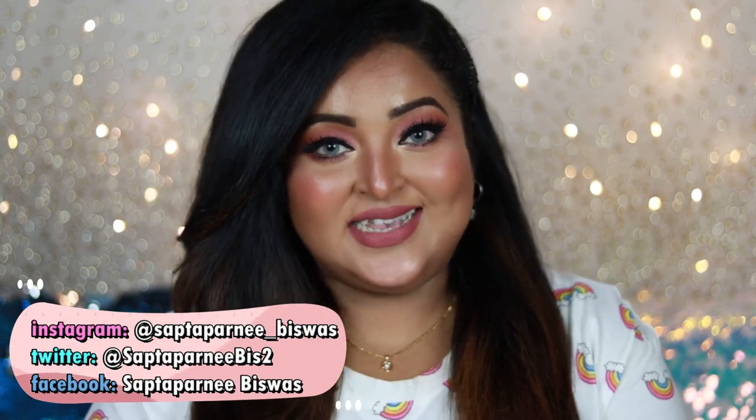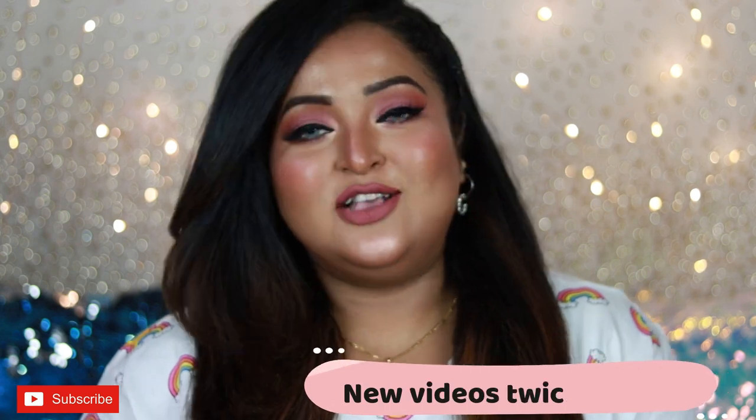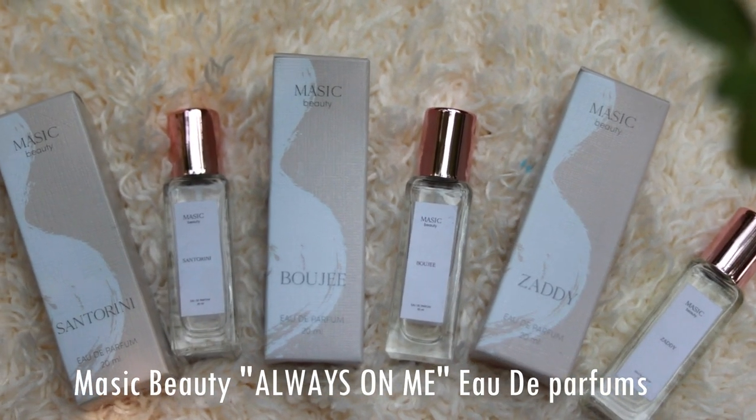Hi guys, welcome back! I hope you all are doing well and staying safe. In today's video I'm going to review a new range of perfumes by the brand Mesic Beauty. Mesic Beauty is the brand owned by Malvika Sitlani, one of the biggest beauty influencers of India, and she has come up with a new range of Ode perfumes — these EDPs — released in three variants.